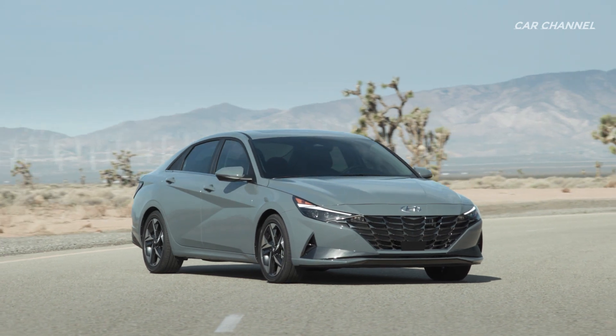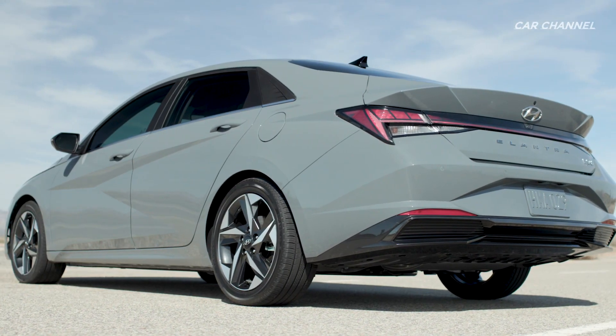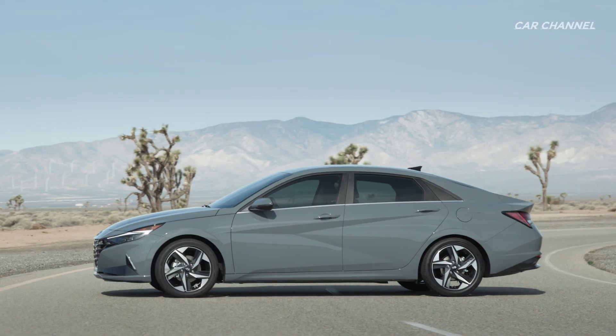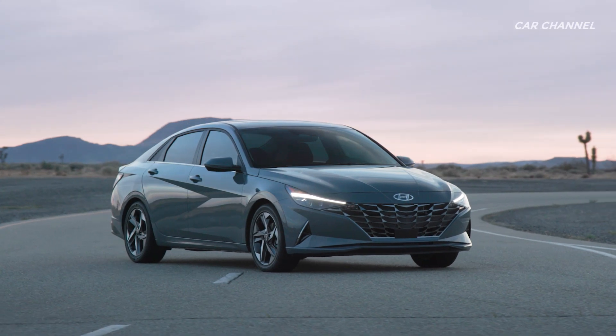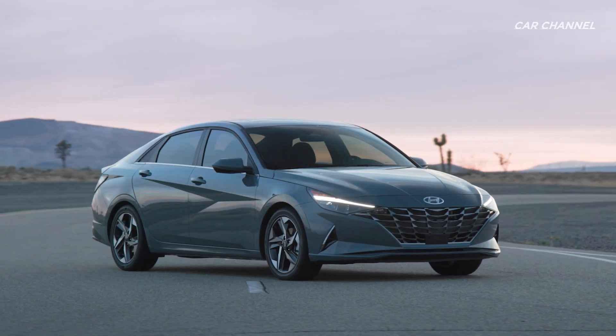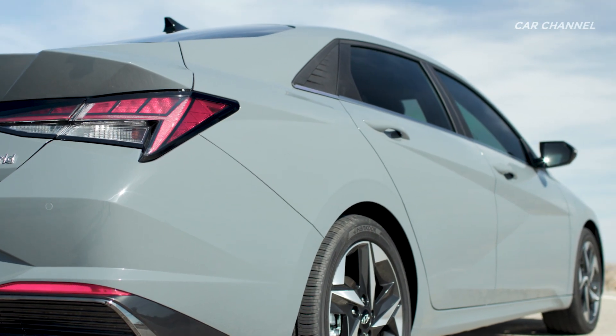An all-new 7th generation Elantra compact sedan features a new vehicle platform, longer wheelbase, wider stance, and lower roofline. These changes dramatically changed the shape of the car but had limited impact on cabin space.